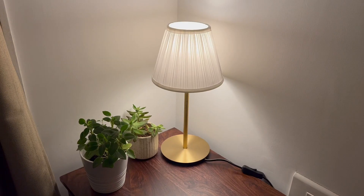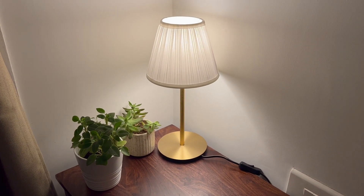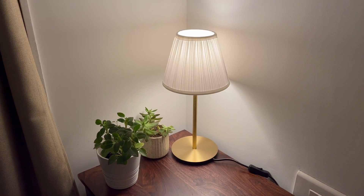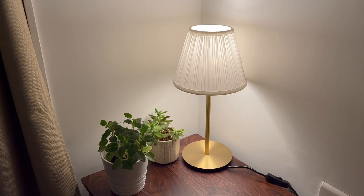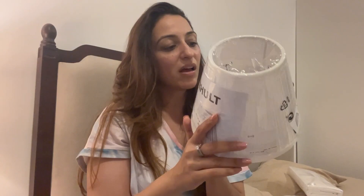We bought one lamp last time for the living room and today picked up another — a simple gold lamp for my workstation. It was 899 and comes with a really pretty white lampshade. The whole lamp and lampshade set cost about 1250, which is an amazing price.